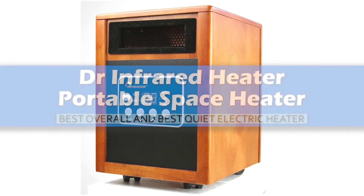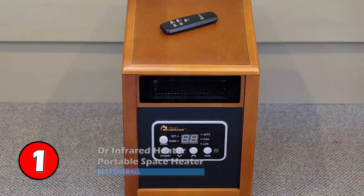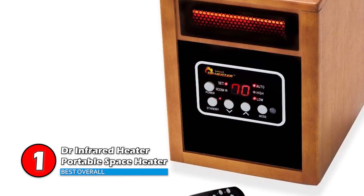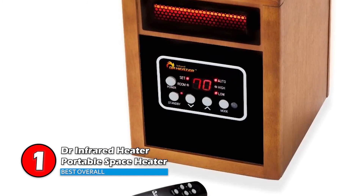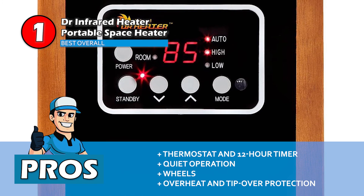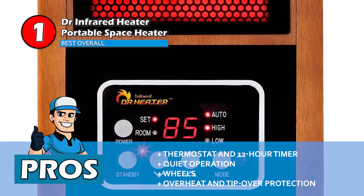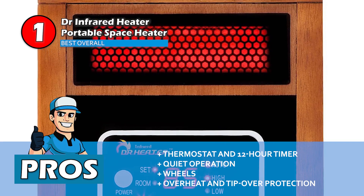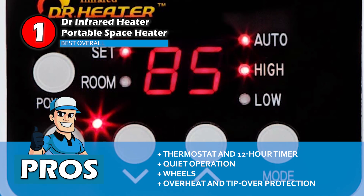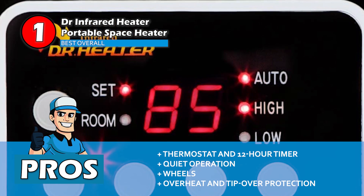Finally, we have the Best Overall and Best Quiet Electric Heater: the Dr. Infrared Heater Portable Space Heater. This infrared space heater has dual heating systems with an infrared quartz heating tube. It has a remote control for convenience, and this model is great for heating large spaces with a good number of efficiency and safety features. Its pros are that the thermostat and 12-hour timer allow for more operational control and energy efficiency. It functions very quietly despite having a powerful blower, meaning great hot air circulation without disturbance. The wheels make it portable so it can be moved around the house for effective heat supplementation. The overheat protection and tip-over protection prevent this model from becoming a fire hazard, while also providing more safety for animals and small children.